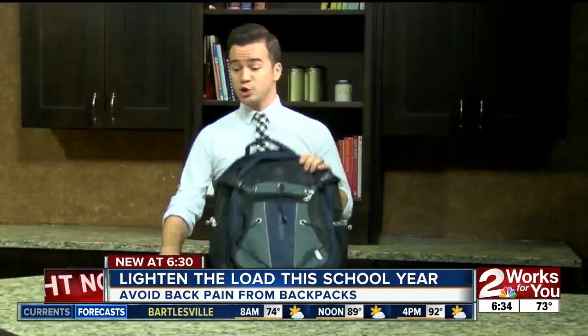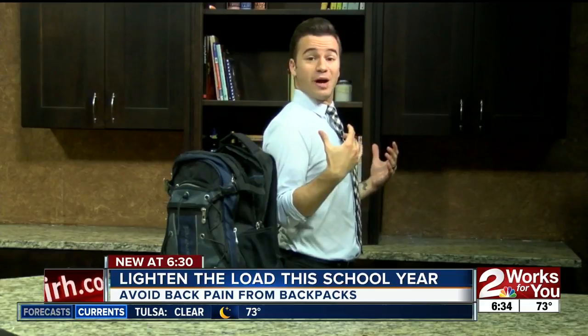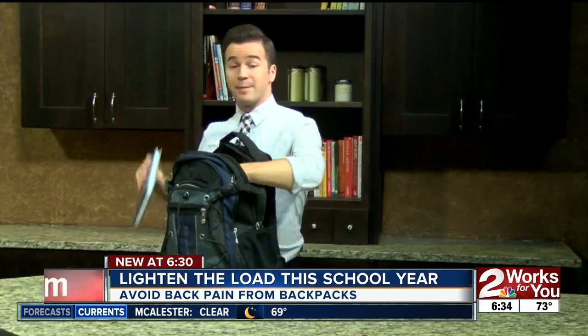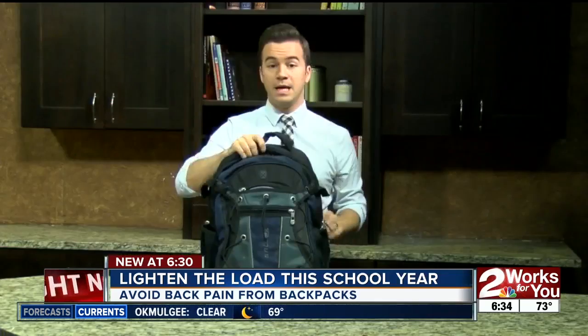You want to make sure that the heaviest stuff is toward the back, closest to your spine, so that you have a better center of gravity and you're not leaning back or hunching forward. You want to put the lighter stuff toward the front. It's also important that your straps are tight.